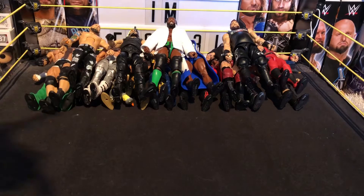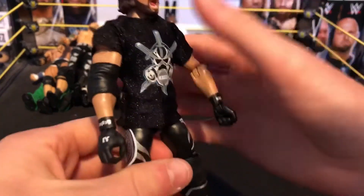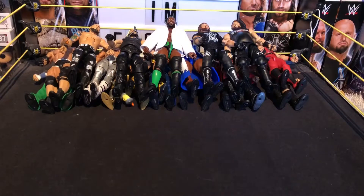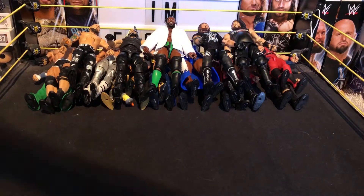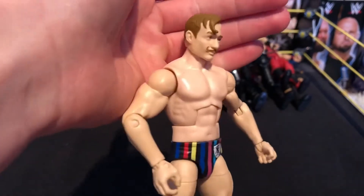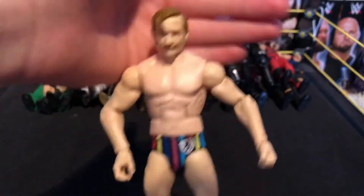Next we have the Elite 51 AJ Styles — it has the Elite 56 Karl Anderson Club shirt on, which I think really makes the figure. Next we have the Elite 56 Gentleman Jack Gallagher — the umbrella is on my Marty Scurll custom. Really nice figure. We've got a lot of customs and materials to go through.